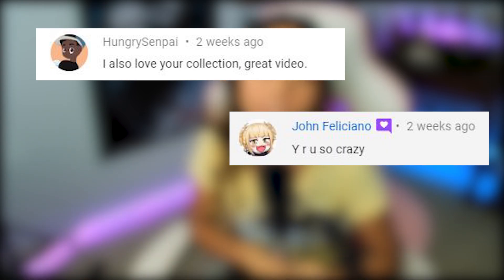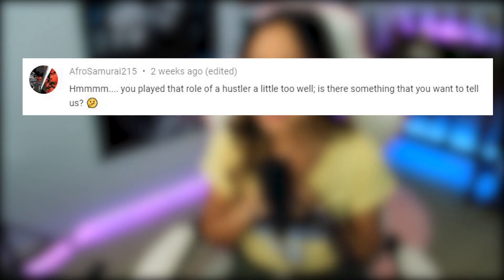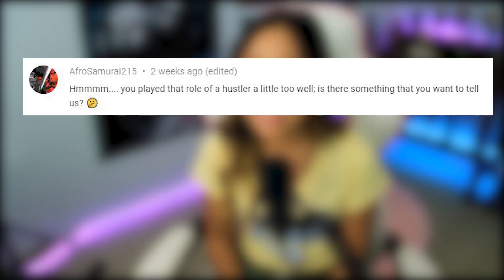Alright you guys, time for some comments. These comments are from my last video where I showed you guys my anime figurine collection. Hungry Senpai said they love my collection. John Feliciano asked why I'm so crazy. Mitch Anderson said that it was lit — thank you guys so much. Starlight said, 'That's me when I'm shopping at Ameyami, Tokyo Otaku Mode, Right Stuff, and Seedy Japan' — Starlight, don't even get me started, they always take my money. Andrew Cortez said, 'Man, I wish I could see the shady Ariel so I can get some anime figures' — Andrew, I'll put in a word for you, but don't call them, they'll call you. And lastly, Afro Samurai said I played the role of a hustler a little too well. Is there something I want to tell you guys? Yes, Afro Samurai, there is — but that's for another video.